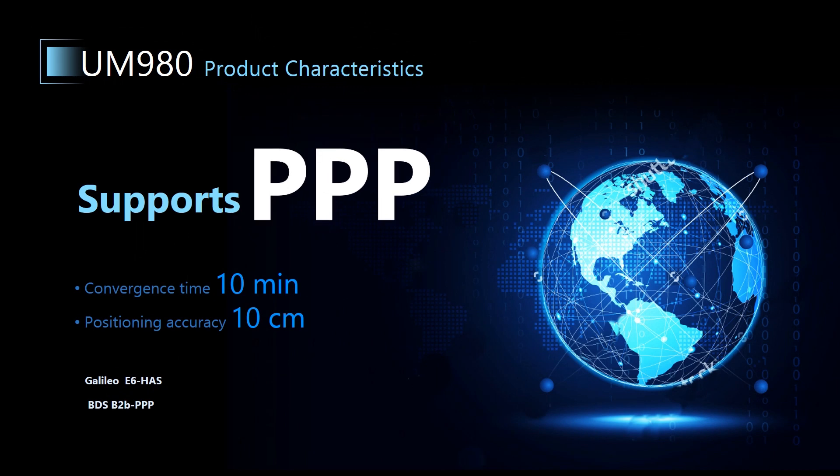UM980 can also provide Precise Point Positioning, or PPP for short, including the Galileo E6 High Accuracy Service and BDS B2B PPP.